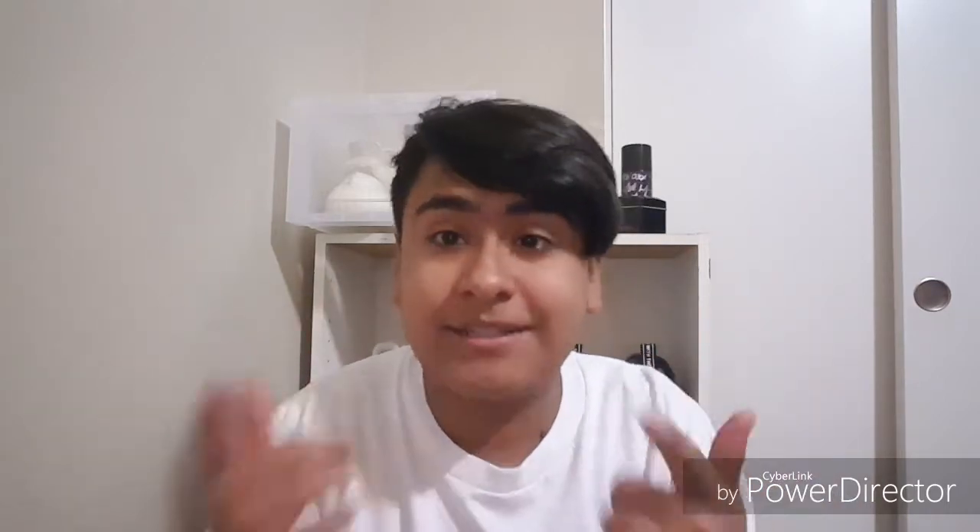That is my top five essentials for back to school. If you enjoyed this video, hit that like button. If you're new and not subscribed, hit the subscribe button right now. Thanks for watching, and peace.